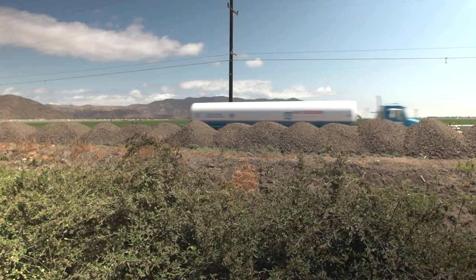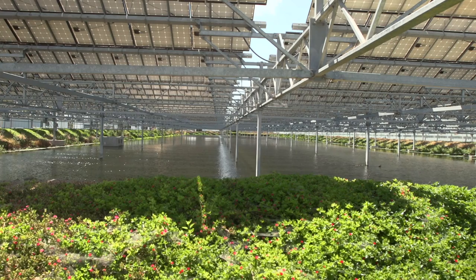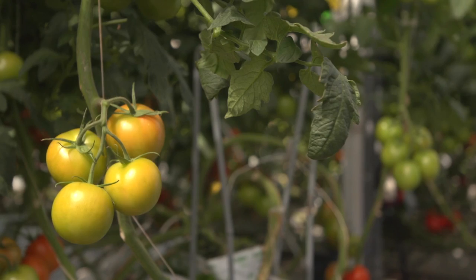Situated an hour outside Los Angeles in Camarillo, California, Howling's Tomatoes fuses nature with technology to produce millions of tomatoes every year.